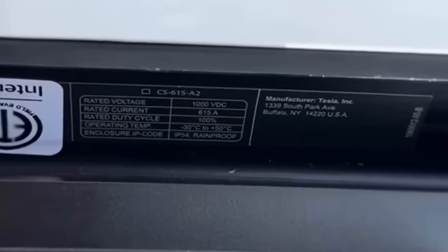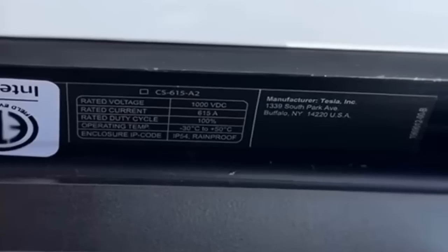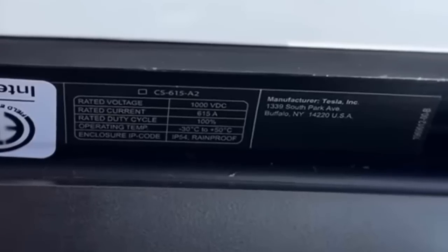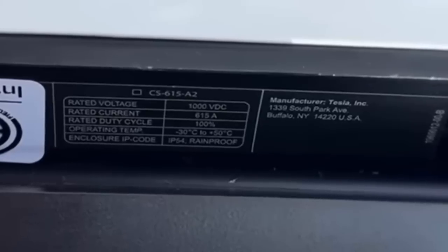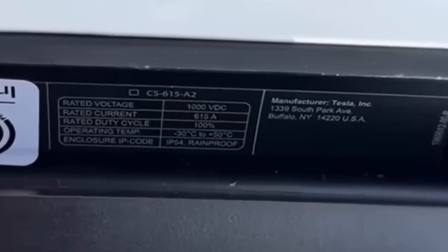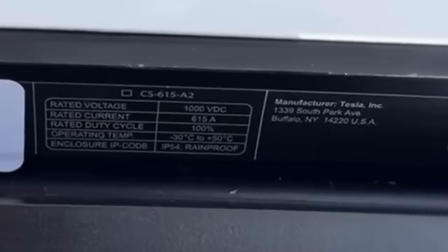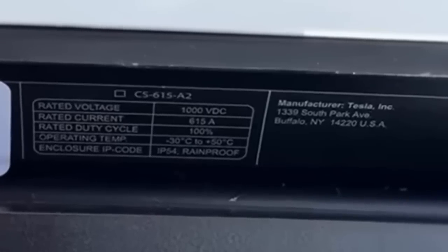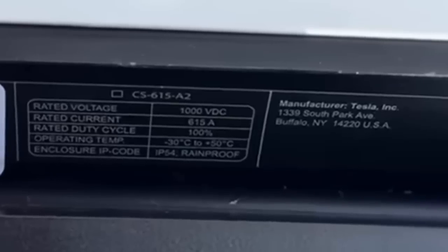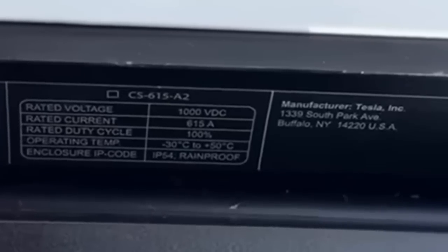With V4, Tesla has likely gotten a much better connection with the utility. The V4 supercharger is now rated at 615A, up from 425A, and 1000V, up from 480V. It also has a 100% duty cycle, meaning the device can operate continuously without interruption or the need for cooling breaks.